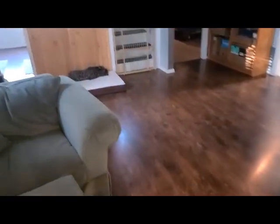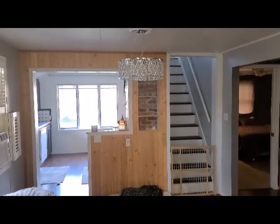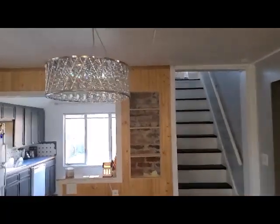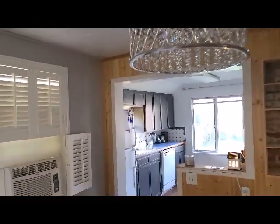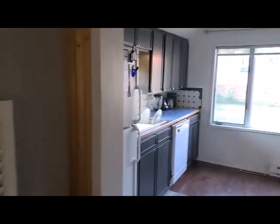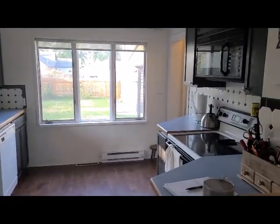The floor looks like vinyl plank — I'm pretty sure it's vinyl plank. Here's another fixture in what would be more like the dining room. She's got the air conditioning cranked up; it's freezing. Now into the kitchen.